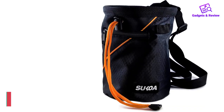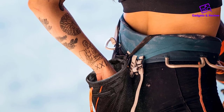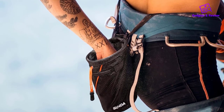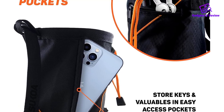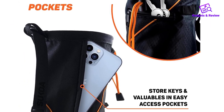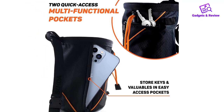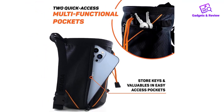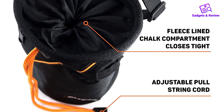Number 1: Sukoa Chalk Bag for Rock Climbing. Why limit yourself to equipment that caters to one industry only? Sukoa Sports Chalk Bag is proof that even if a product is marketed towards climbers, you can still use it for other activities including crossfit, gymnastics, and weightlifting. When you add a highly attractive price tag, you have got yourself a winner.